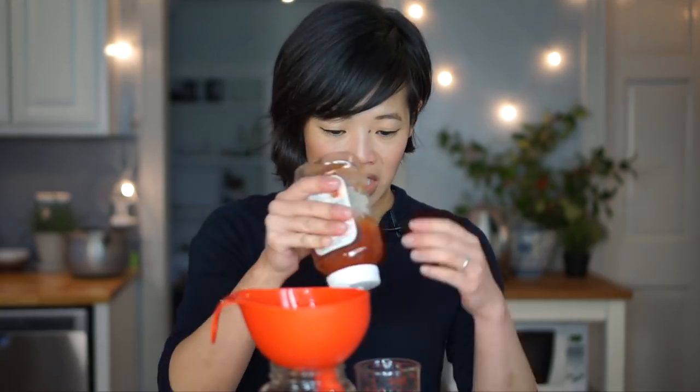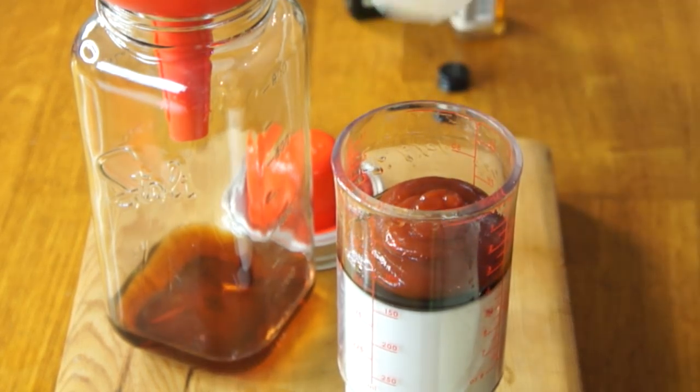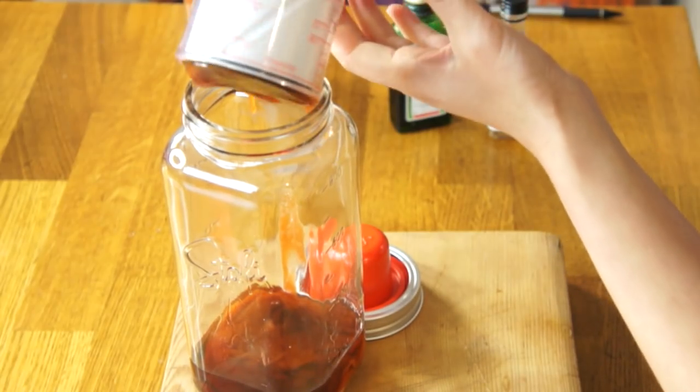I'm frightened. I thought this was a typo, but it says four ounces of ketchup. I'm going to just go ahead and do it. That's a half a cup of ketchup. Oh my gosh — four ounces of ketchup. Crazy. Okay, four ounces. That's it.